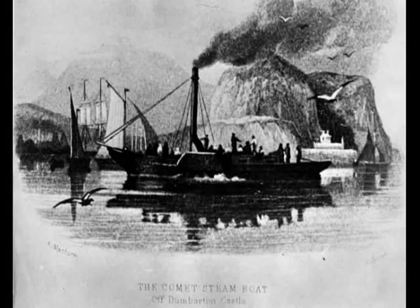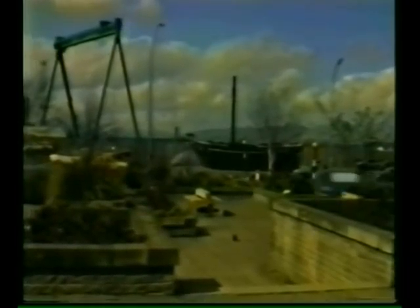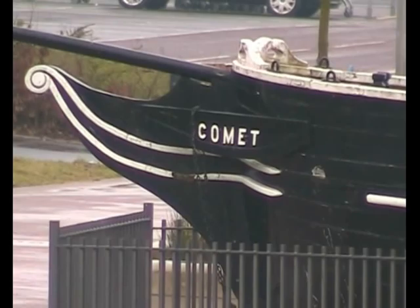Tragically, the Comet was lifted onto the rocks at Craignish Point near Oban in 1820, and although no one was injured, the Comet's sea life had come to an end. However, Port Glasgow never forgot the achievements of John Wood, who lived at the corner of King's Street and Scarlow Street. His father, John Wood senior, had been employed by McGill, the first recorded shipbuilder in Port Glasgow.